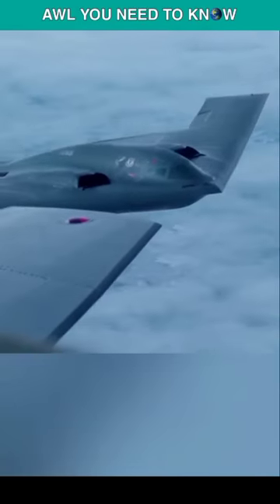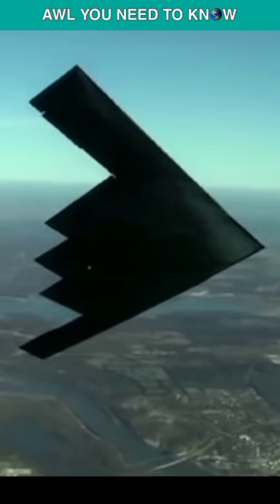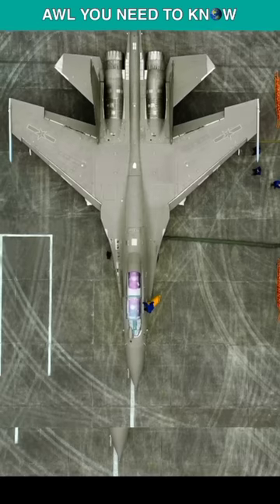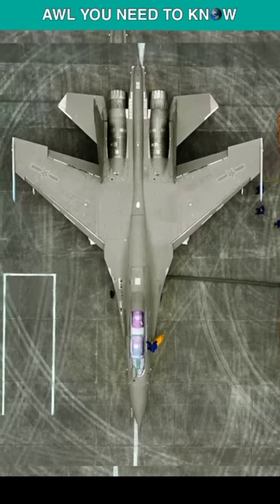Just a gallon of the B-2 stealth bomber's radar-absorbent paint costs up to $5,000, but that's fine because it works as a lifesaver for the aircraft. Back in 2019 in China, they painted their Shenyang J-16 fighter jet with stealth coatings and declared that it would reduce its detection by radars.